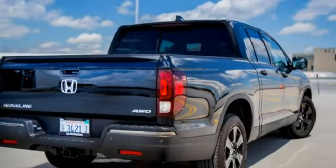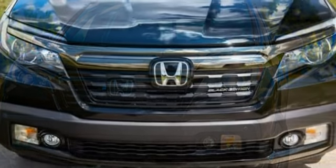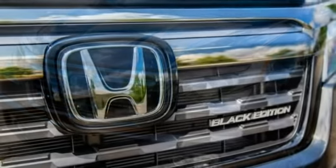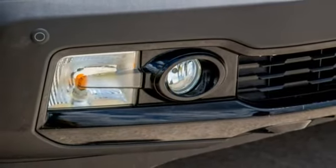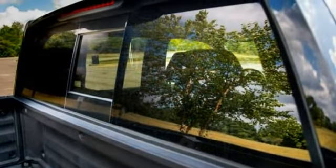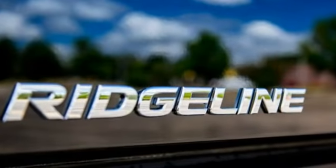Split Profile: Whereas the previous Ridgeline telegraphed its unibody construction with wide C-pillars that sloped down to the high-sided cargo bed, the new version cuts a more traditional profile. The narrower C-pillars are nearly vertical, and there's a seam between the cab and the bed, mimicking body-on-frame pickups. But the Ridgeline is not a body-on-frame pickup — it once again uses a unibody architecture, shared with the Pilot SUV and the next-generation Odyssey minivan. And as much as the back half of the Ridgeline now looks just like a standard pickup, the smoothly rounded front half is more or less lifted straight from the Pilot.